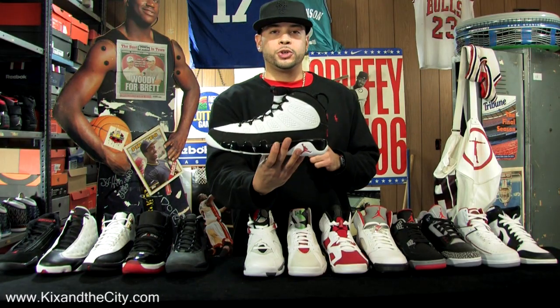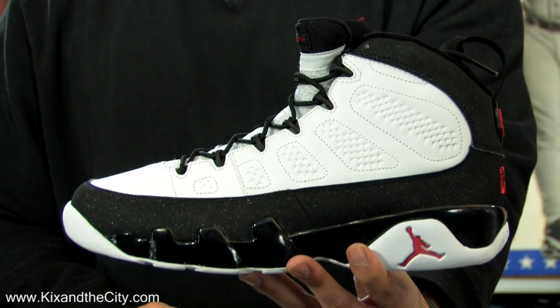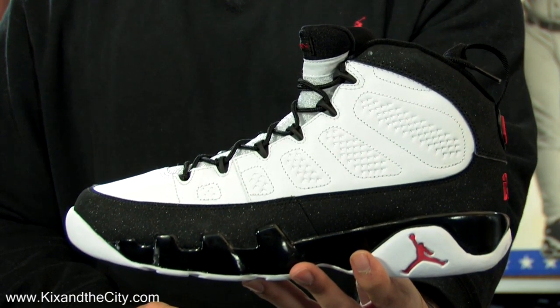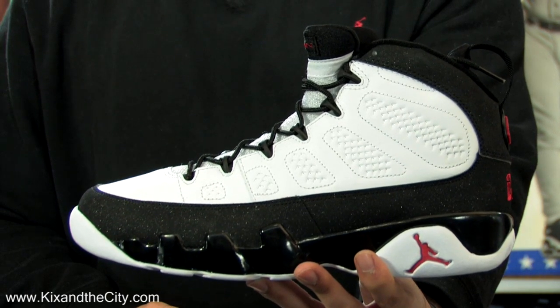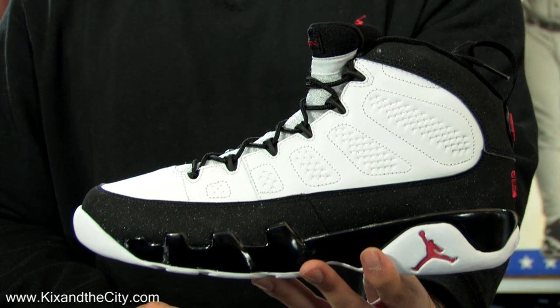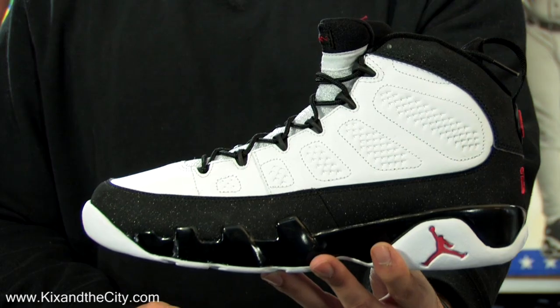93-94, the Air Jordan 9. A collaborative effort between Tinker Hatfield and Mark Smith, it was designed to represent the fact that basketball was becoming global. It was the first Air Jordan that Michael did not wear on the court because this was during his first retirement. Little known fact: MJ is actually wearing the nines on the statue of himself outside of the United Center.